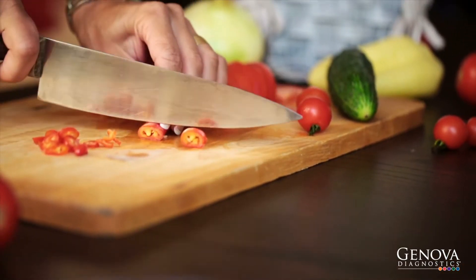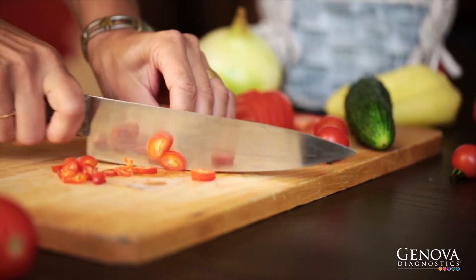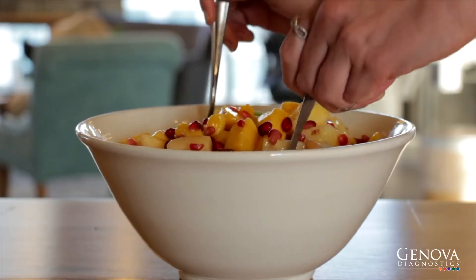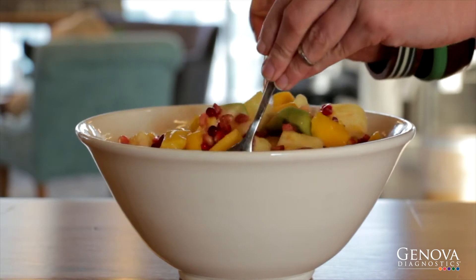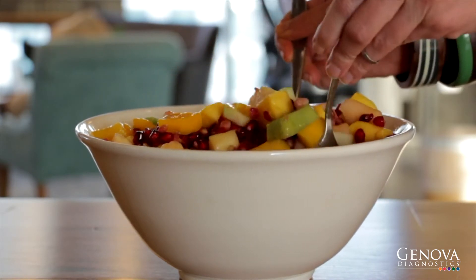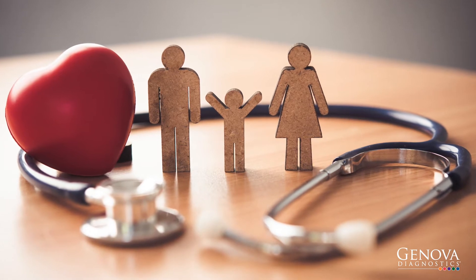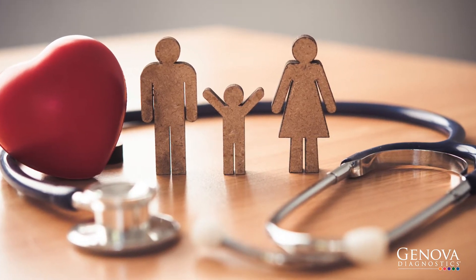Even if you believe your diet is balanced and healthy, you may still be lacking some nutrients. But how can you be sure that your diet is enough? What if you're not digesting and absorbing your food properly? Mild nutritional deficiencies can contribute to a wide variety of disease conditions and chronic health problems.